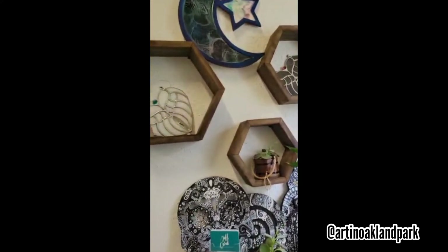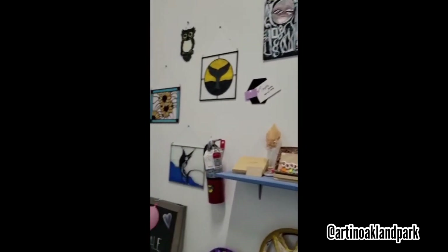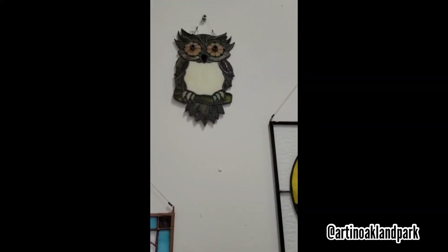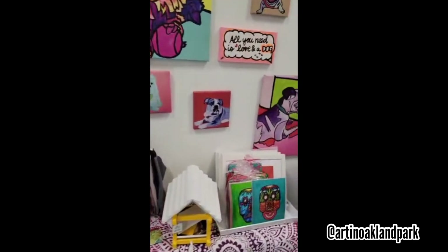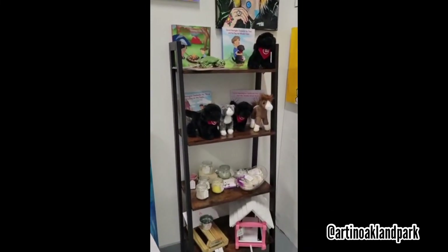And if you ever want to come by at a time that I'm not usually scheduled here, you can just let me know and I should be able to meet you. A little bit of a look around — if you haven't been here, there's more stained glass by Paula. I showed these in a couple of videos but if you missed them, these are her big beautiful pieces. I love the owl. As always, if you have any questions let me know — I'll be happy to answer anything for you. Come take a look anytime! Bye guys!